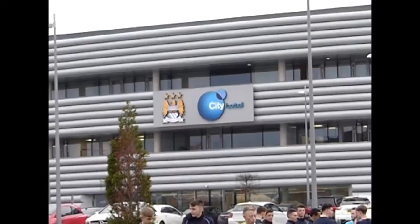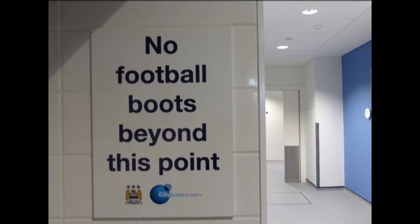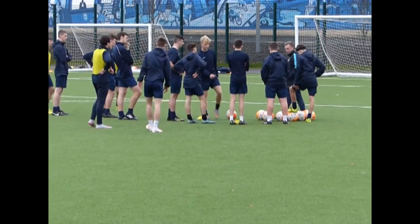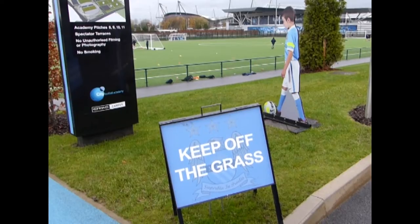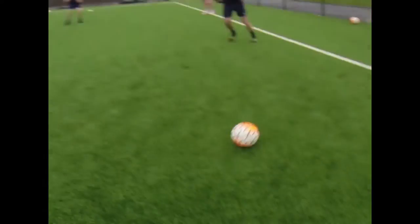Hotwood Hall College, in partnership with Manchester City Football Club and City in the Community, is offering a new Level 3 BTEC Extended Diploma of Sport and Football course. The course will be delivered at the Etihad Stadium in their state-of-the-art teaching and training facilities.